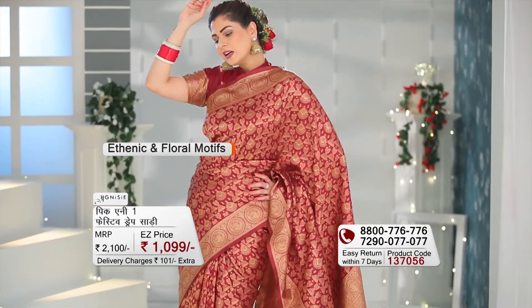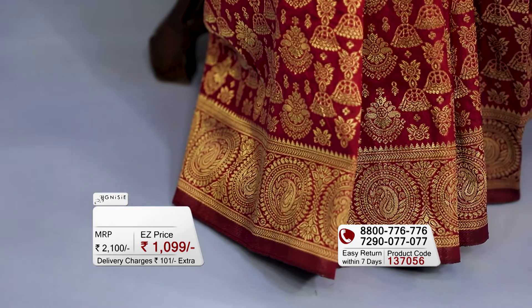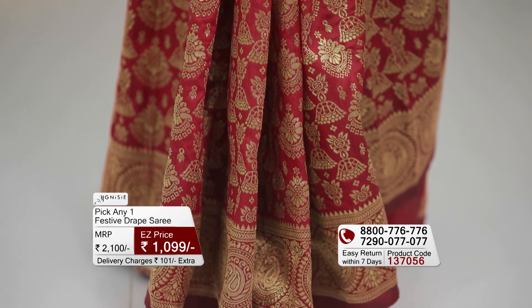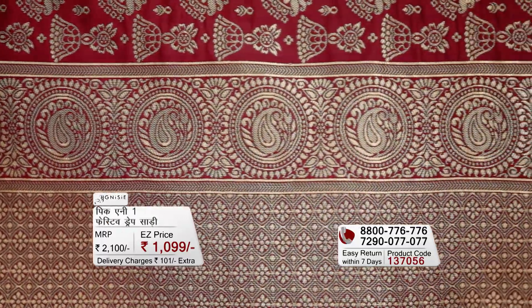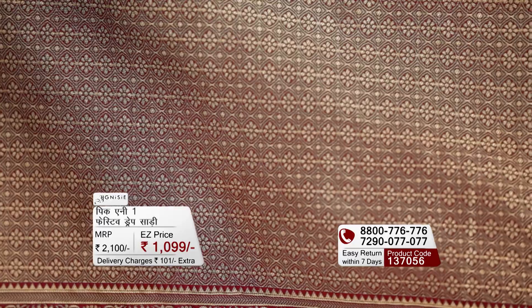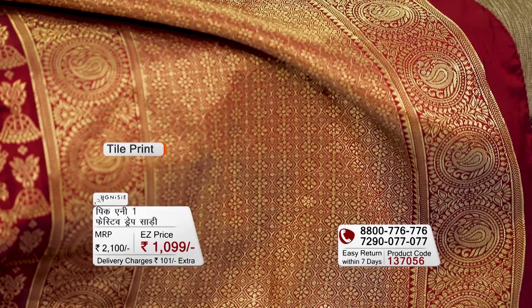Overall, the saree has a pattern of ethnic and floral motifs. Coming down to the skirt area, the same ethnic and floral motifs print story is followed there too. The saree's pallu is designed in three different blocks — the first and last blocks are exactly the same, while the middle block is extremely grand with a big tile print and floral print pattern.